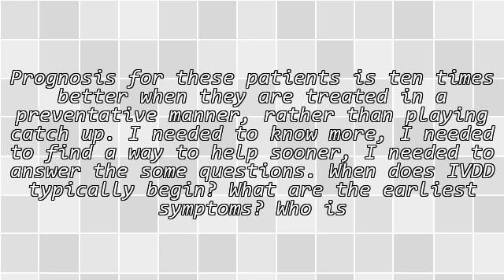I needed to answer some key questions: When does IVDD typically begin? What are the earliest symptoms? Who is usually affected? And how can I help?